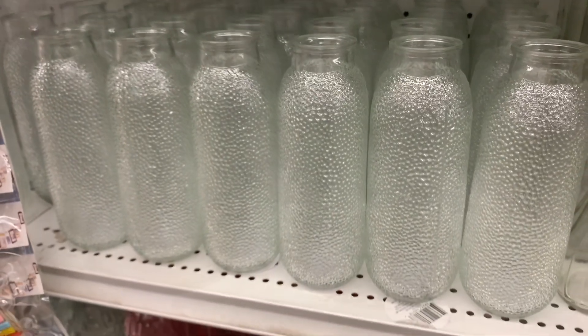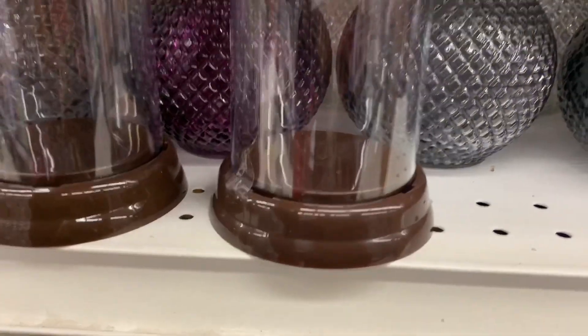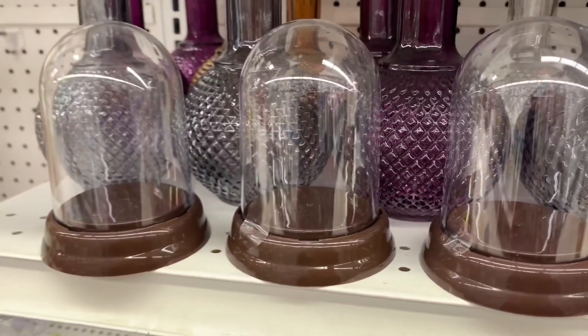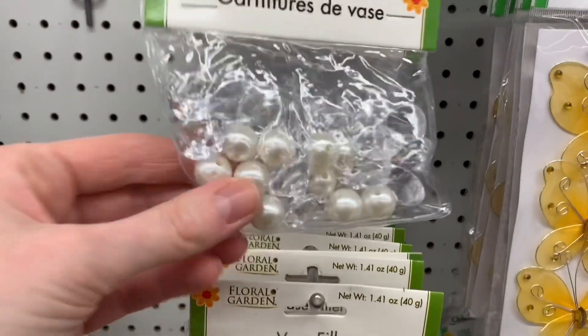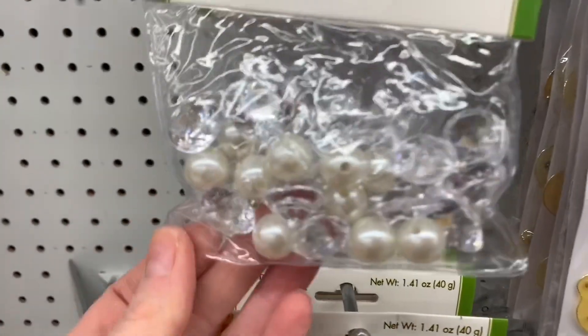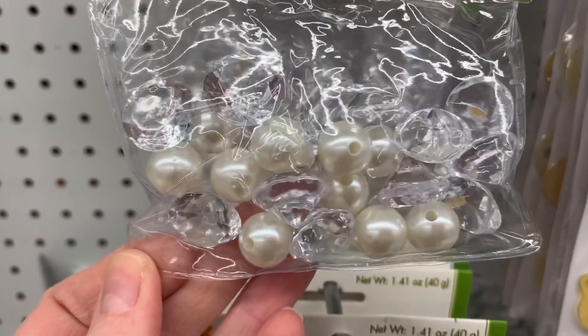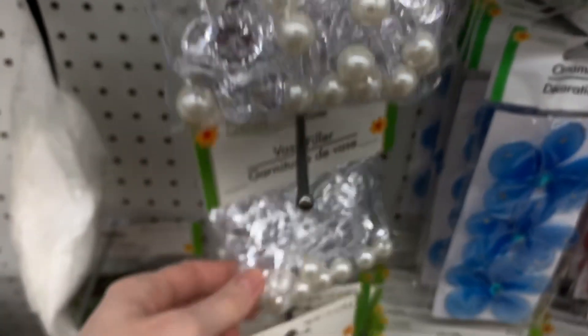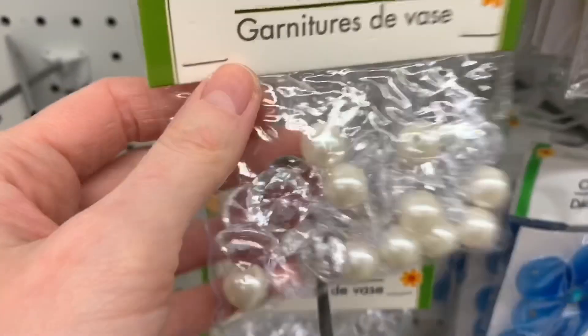I found some amazing new glass jars at my Dollar Tree today. I'm loving that pebbled look. And look at these domes — you could do so much with those. I found some interesting vase filler which I had not seen before — a mixture of like clear diamonds and pearls. There were so many packages of these.